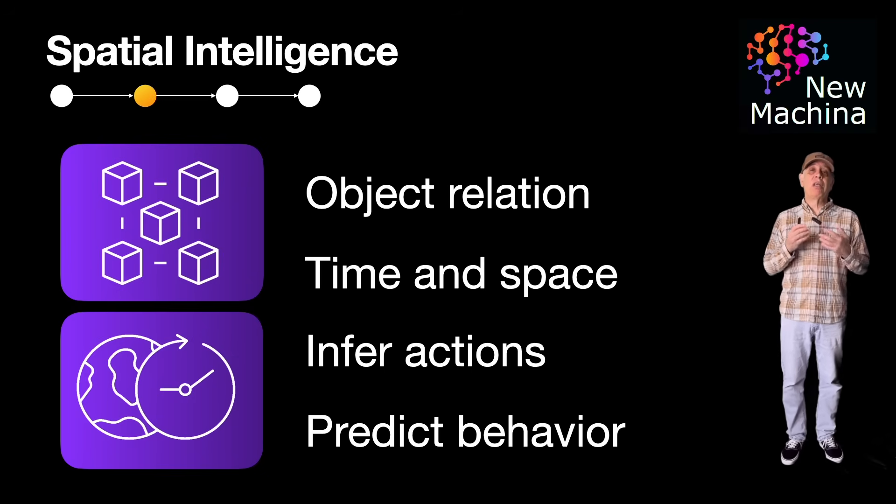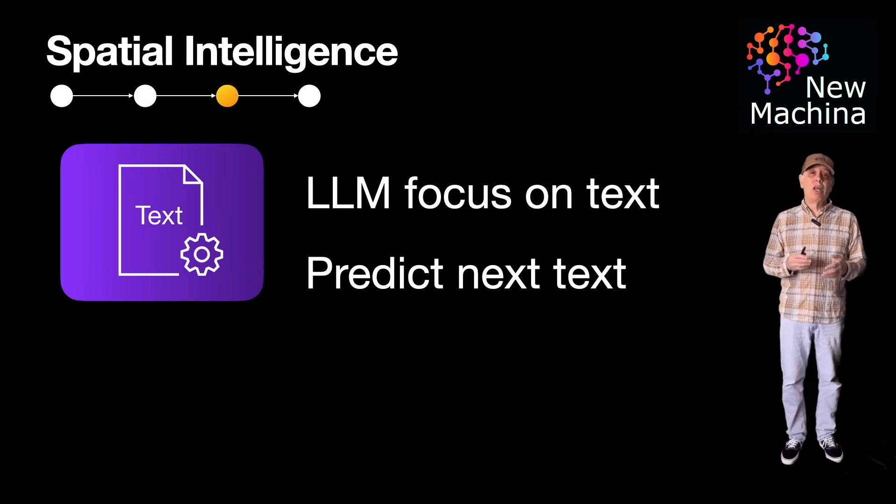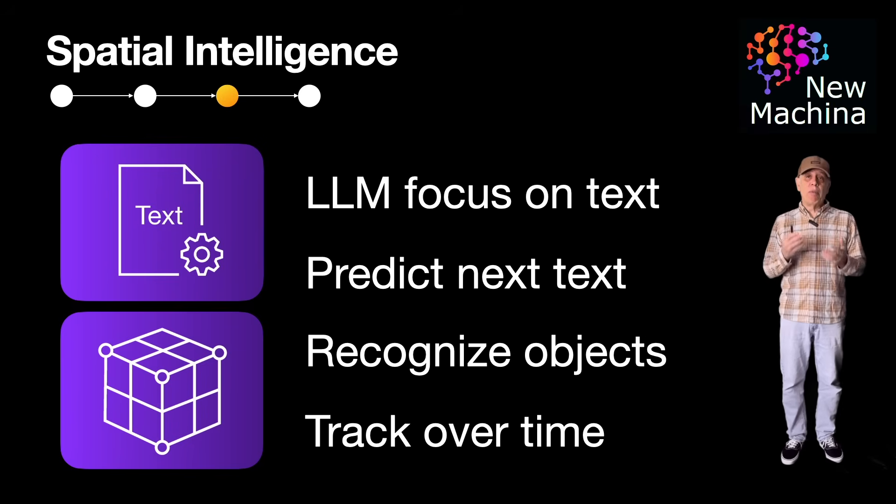So how is spatial intelligence different from large language models? Spatial AI is another approach to building AI models that go beyond typical text-based large language models. LLMs focus on language, predicting text sequences based on training on vast amounts of text data. Spatial AI focuses on understanding and interacting with the physical 3D world, combining computer vision, geometry, mapping, and contextual reasoning. Fei-Fei Li argues that AI needs to move beyond static text data to a spatiotemporal understanding, meaning AI systems will recognize objects in space and track them over time.